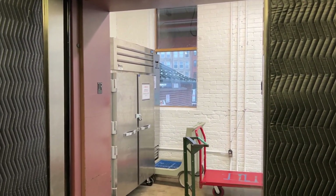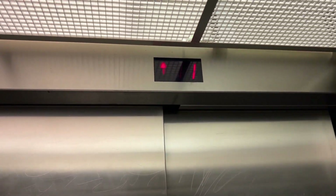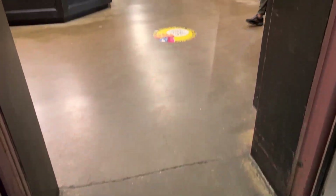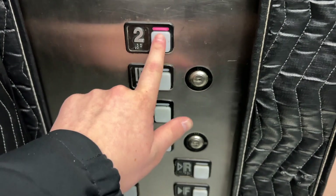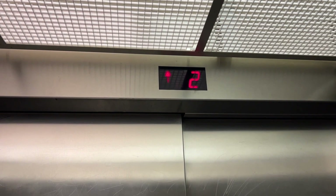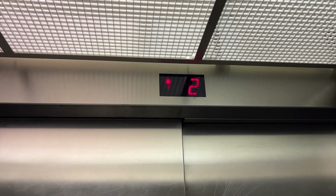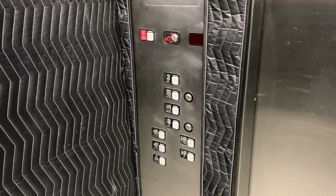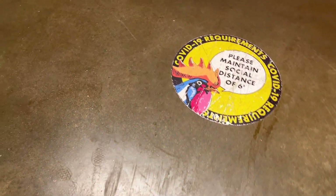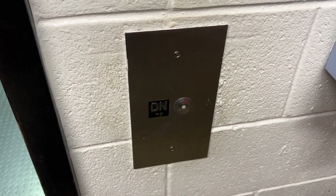Yeah, once again, door closed does not work. There we go. There it goes, and that'll be it.